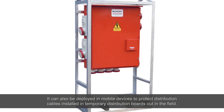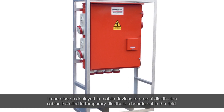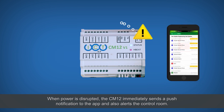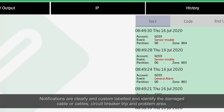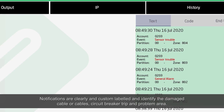It can be deployed in mobile devices to protect distribution cables installed in temporary distribution boards out in the field. When power is disrupted, the CM12 immediately sends a push notification to the app and also alerts the control room. Notifications are clearly and custom labelled, identifying the damaged cable or cables, circuit breaker trip, and problem area.